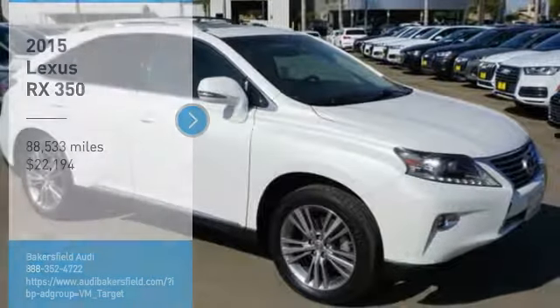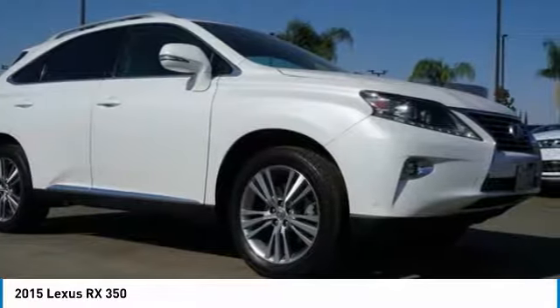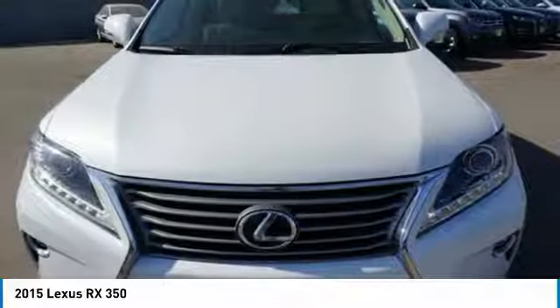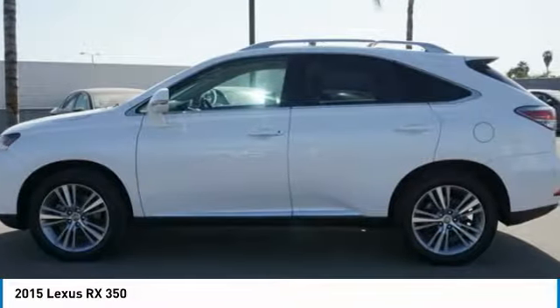Come test drive the 2015 RX. The Lexus RX offers a spacious interior with an extremely high level of quality. The RX is the perfect fit for those looking for fuel efficiency, a wide variety of safety and technology features, and that luxury feel.